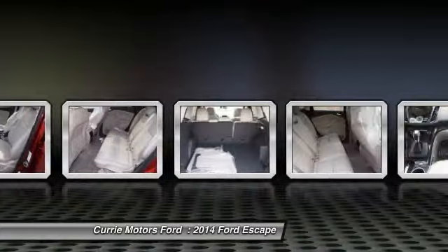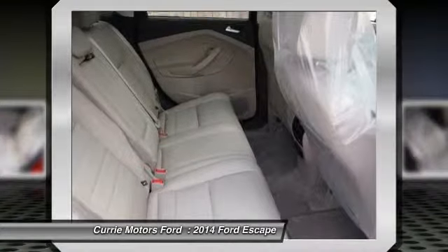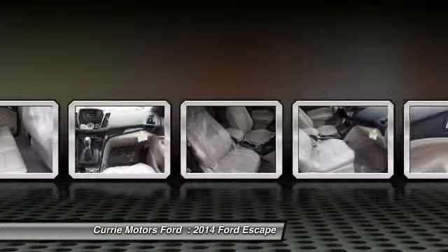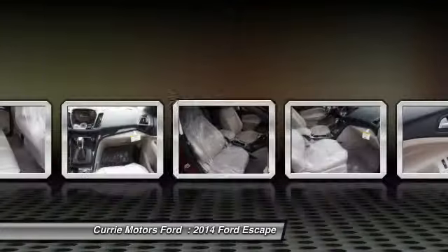Driver airbag. Adjustable steering wheel. Power steering. This vehicle offers reliability and good looks at a great price. So come in and take a test drive today.